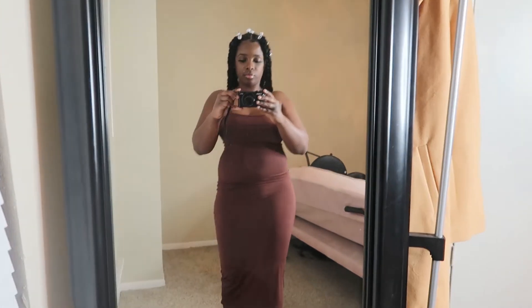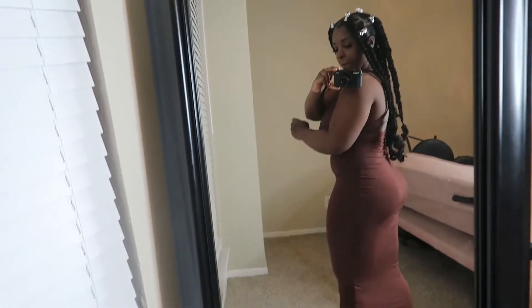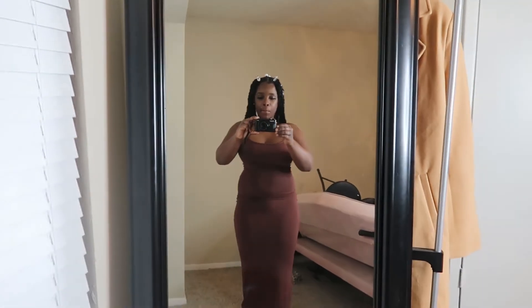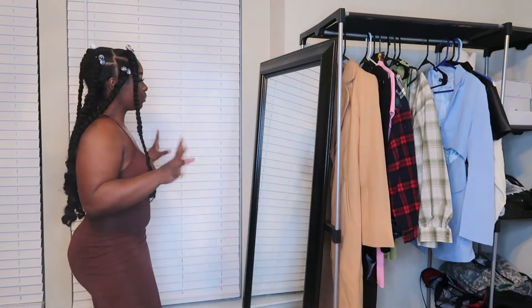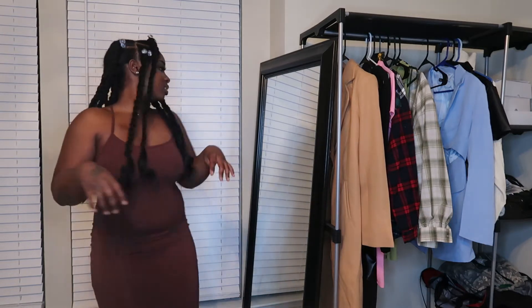It's from the SHEIN sexy collection and I just love it. I don't have anything like this in my closet — usually when I buy dresses I stick to basic black, but this is really cute. It's form-fitting, it hugs my body, and I love it. I can definitely see myself throwing this on to go grab something to eat, go to the store, or go to dinner. I think I'm gonna buy this in black too.